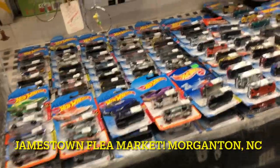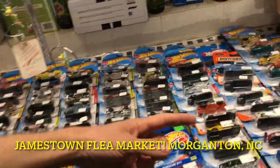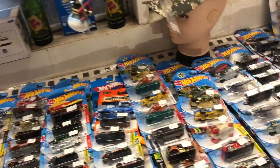What is up guys, welcome back to another hunt. Today we're at the Jamestown Flea Market in Morganton, North Carolina, looking for some Hot Wheels and maybe some NASCAR.